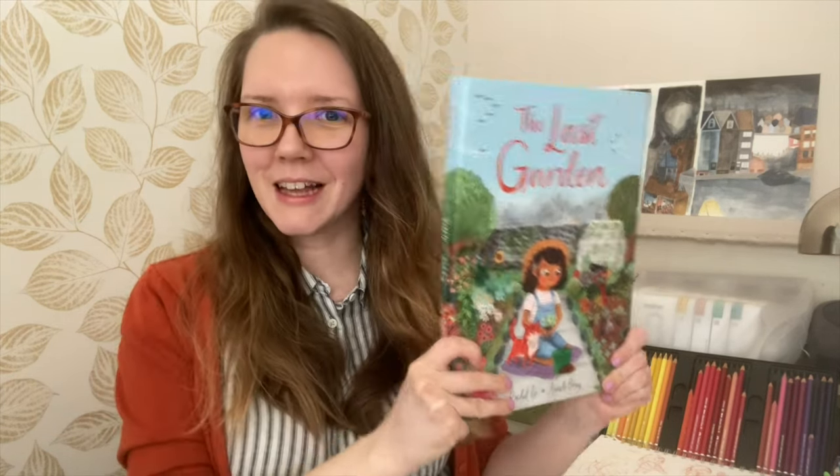My name is Almi Bray and I'm here to talk to you about the artwork that I made for The Last Garden, written by the wonderful Rachel Ip.